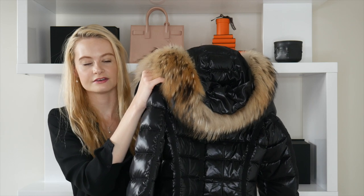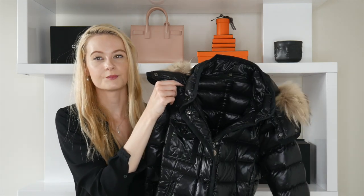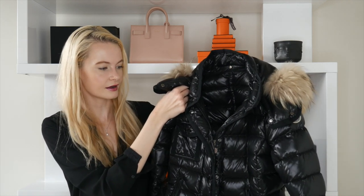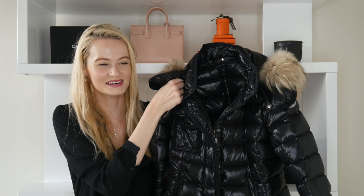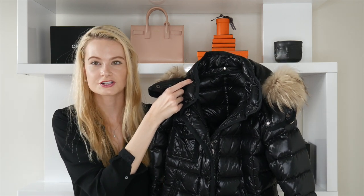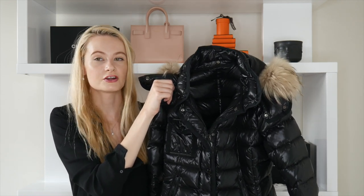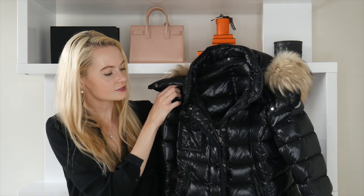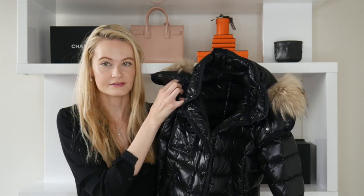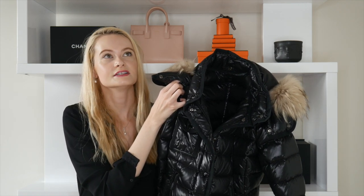I personally don't wear the hood, but it's convenient if you don't want to carry an umbrella. What's really practical about this jacket is how easy it is to wash — you don't have to take it to a dry cleaner. I've spilled coffee and hot chocolate on it and it was really easy to clean; the washing instructions are right inside the jacket.